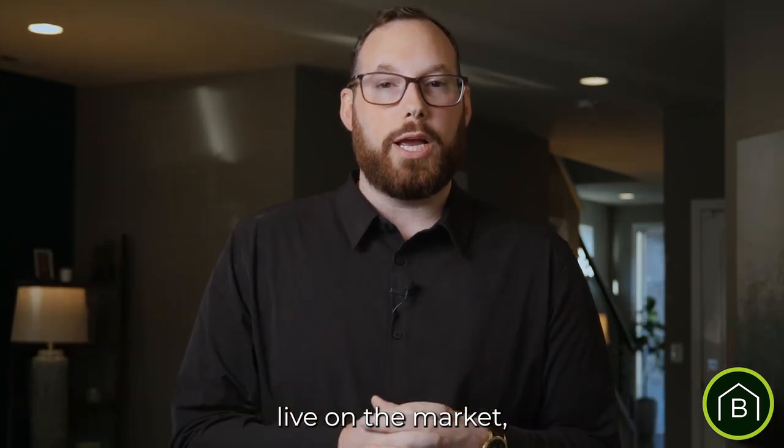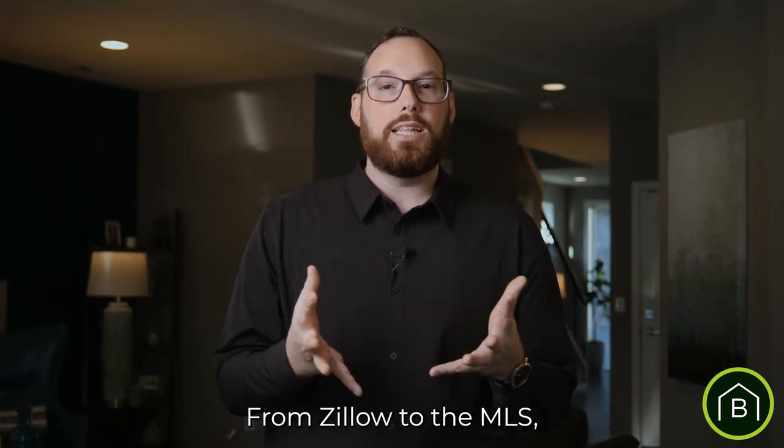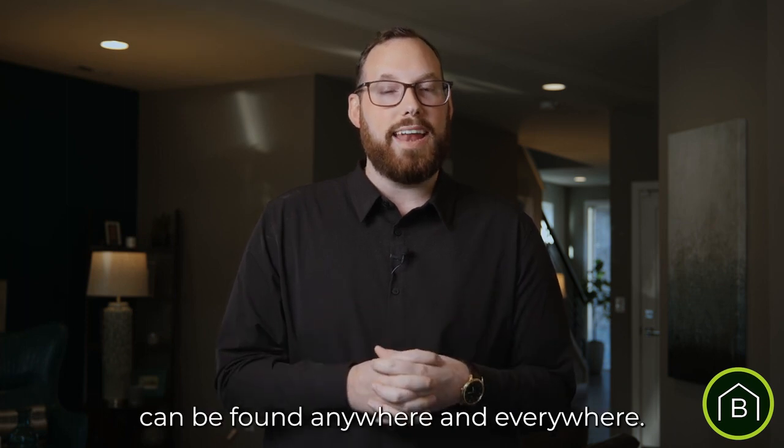Once the home is ready to go live on the market, we waste no time creating digital media to market your home. From Zillow to the MLS and Instagram to Facebook, we make sure that your home can be found anywhere and everywhere.